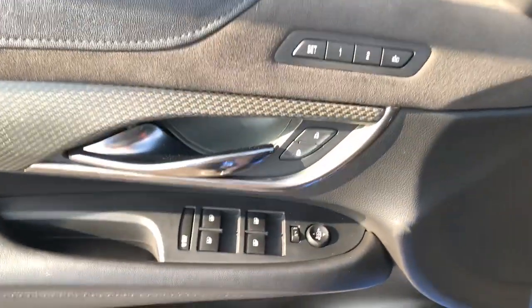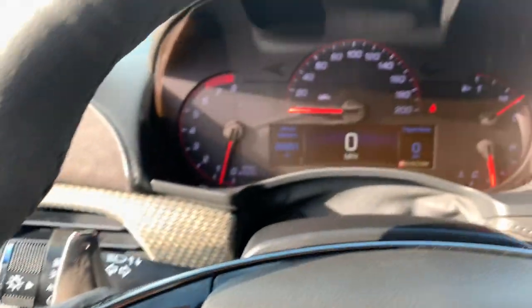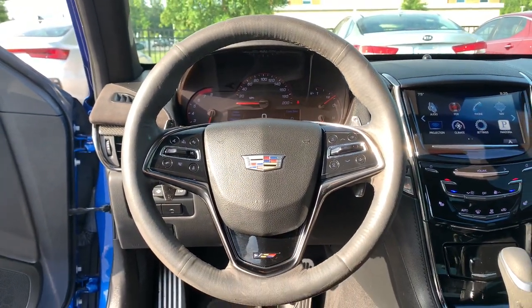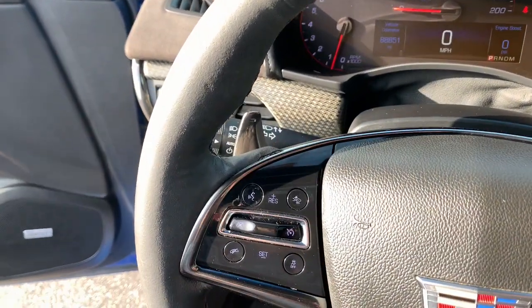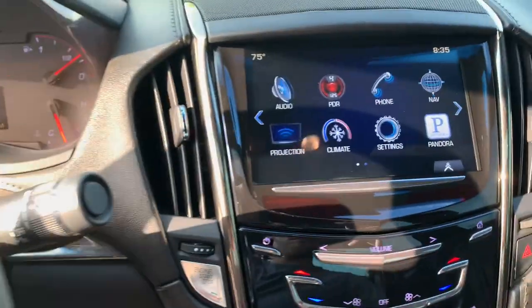The following are some of this vehicle's highlighted options: head-up display, pre-collision system, navigation system, sun/moonroof, keyless entry, satellite radio, V6 cylinder engine, heated mirrors, premium sound system, and remote engine start.